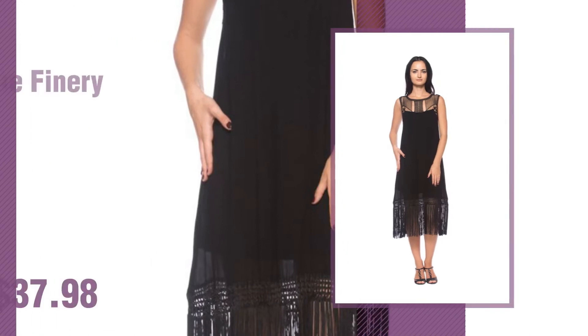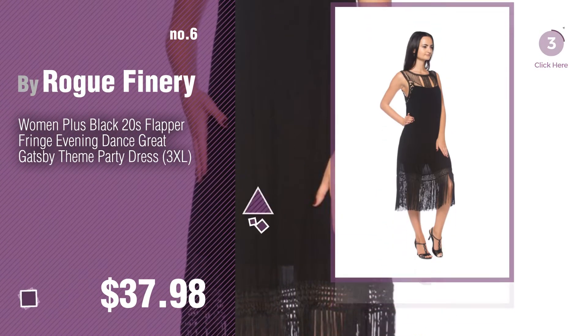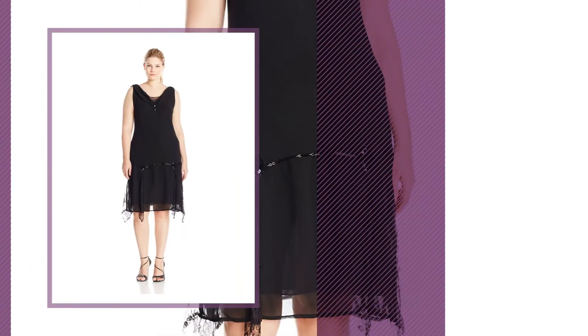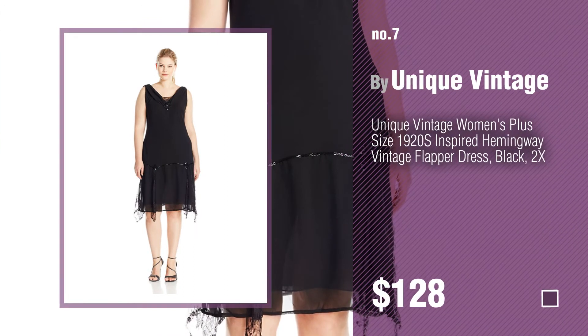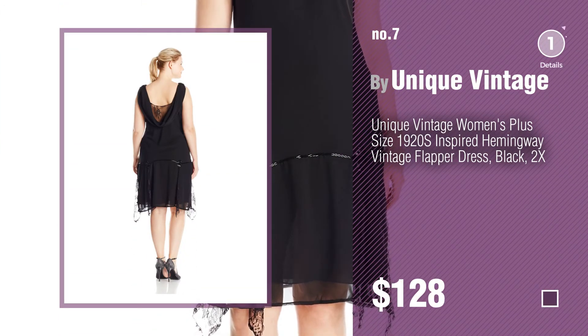Number 6, by Roquefinery. Number 7, by Unique Vintage. Click the circle in the corner to find more amazing products and gift ideas.